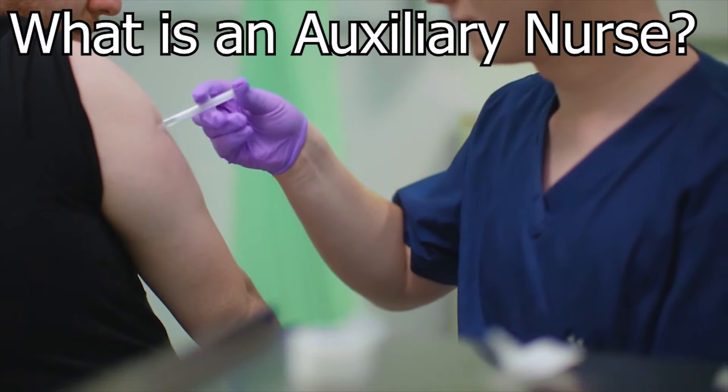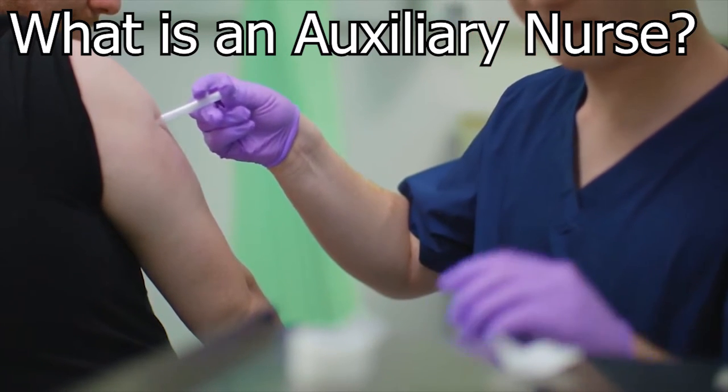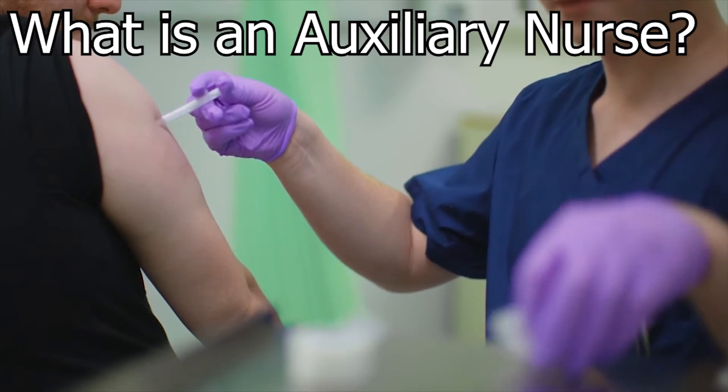So what is an auxiliary nurse? Nursing auxiliaries perform very basic procedures and they take care of patients on a less specialized level under the supervision of a registered nurse.